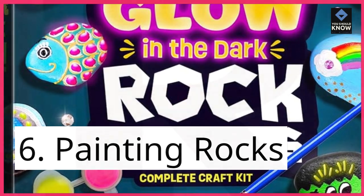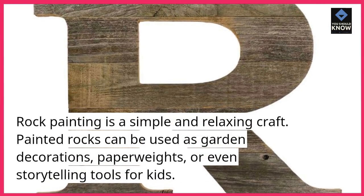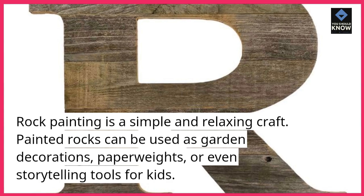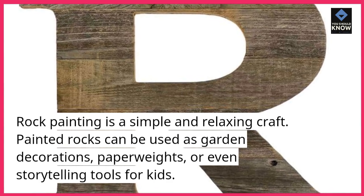6. Painting Rocks. Rock painting is a simple and relaxing craft. Painted rocks can be used as garden decorations, paperweights, or even storytelling tools for kids.